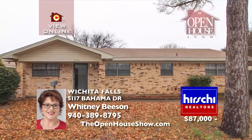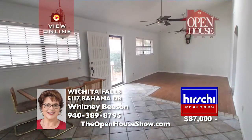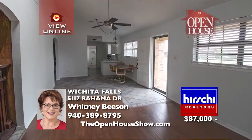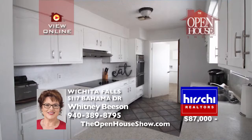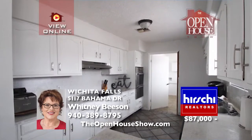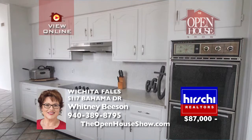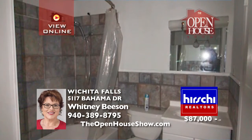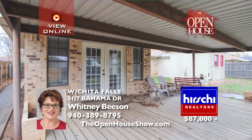Investors, take notice of this amazing opportunity in University Park. This home features three bedrooms, two full baths, a bonus room, a large kitchen, an open living, a separate utility room, and a big covered patio. Additional features are updated laminate flooring, built-in electric fireplace, isolated master suite, privacy fencing, and a storm shelter. This would be the perfect rental home or residence for a first-time buyer.